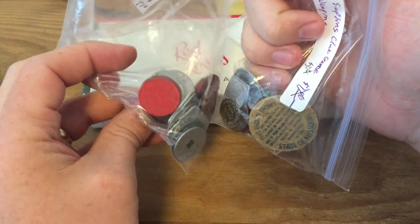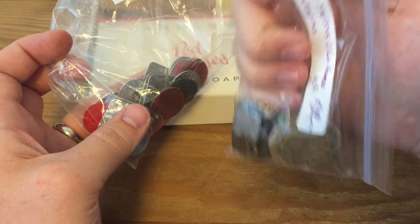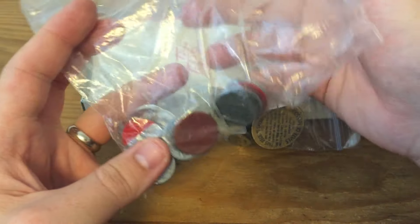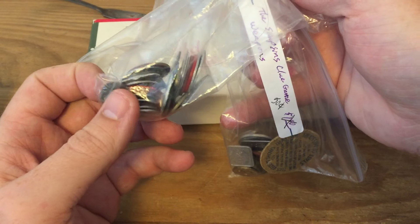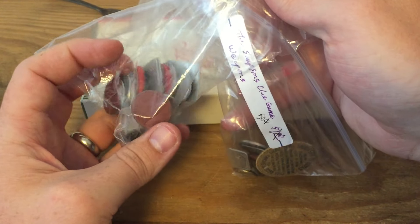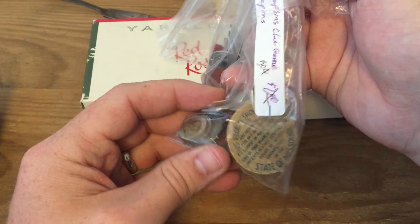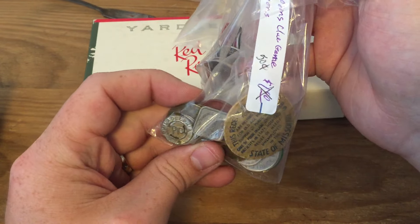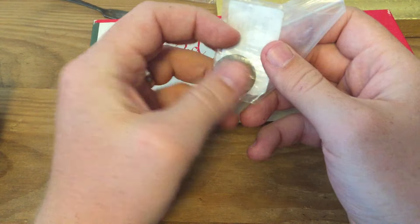I got a bunch of tax tokens. I divided them into two bags — ones I didn't have yet and duplicates. He was asking $10 for all of them, labeled right here. I'll make another video going through these to show you what's in here, because this is probably the most exciting thing I got. I don't think they're probably worth all that much, but I didn't really have any tax tokens until a little while ago. I got some old Colorado tax tokens from my grandma and thought those were pretty neat. All the unique ones I don't have yet I'll card and put in a binder.